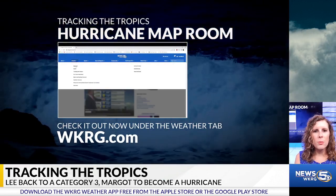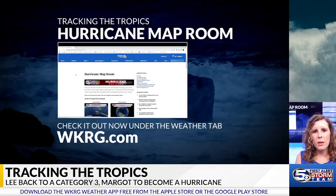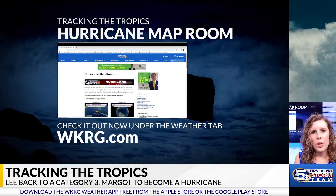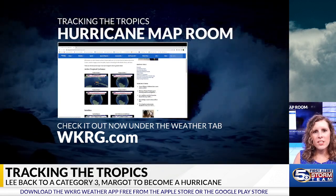Just remember, you can head on over to WKRG.com. Click on the weather tab and we have our interactive hurricane map room where you can continue to track the storms that we're currently tracking ourselves, as well as find valuable information as the hurricane season goes along.